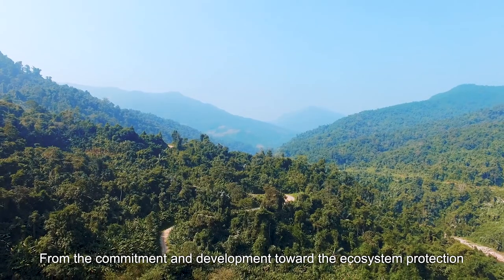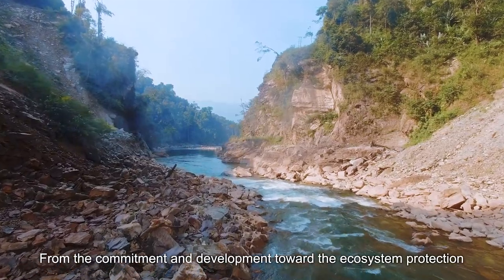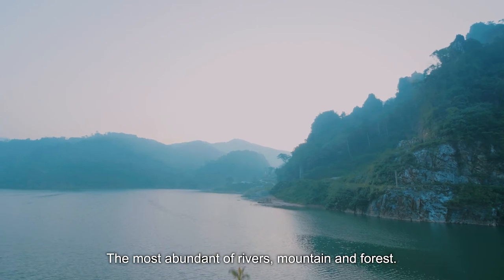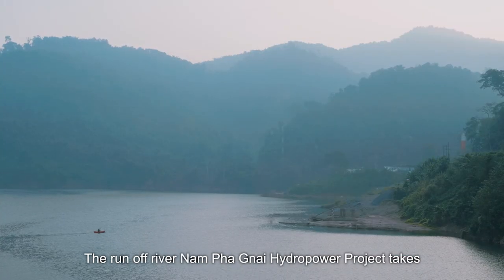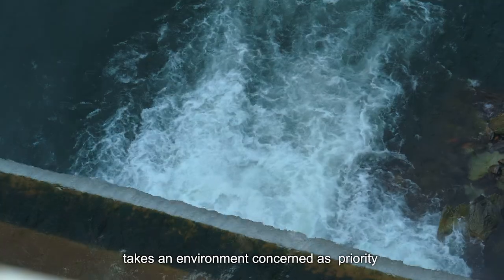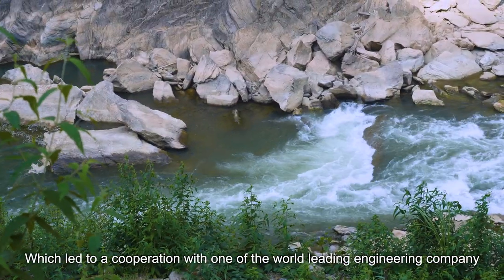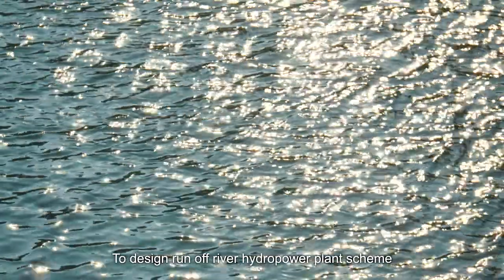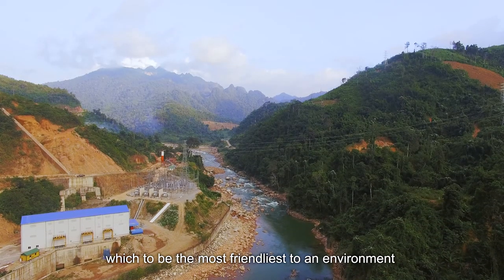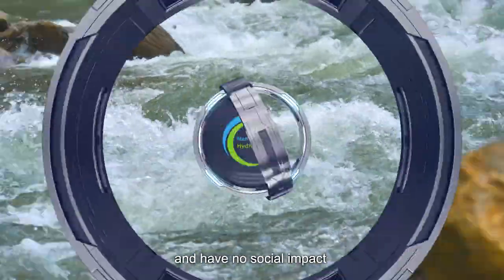From the commitment and development toward ecosystem protection, with the most abundance of rivers, mountains and forests, the Runoff River Nampanyai hydropower project takes environmental concern as a priority, which leads to a cooperation with one of the world's leading engineering companies to design a hydropower plant scheme that is the most friendly to the environment and has no social impact.